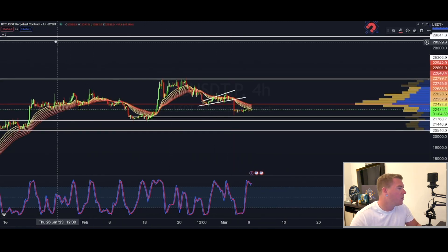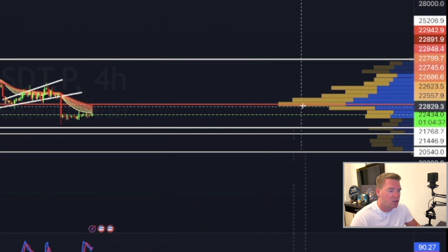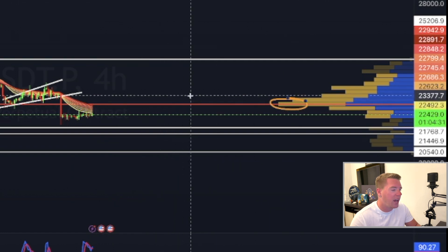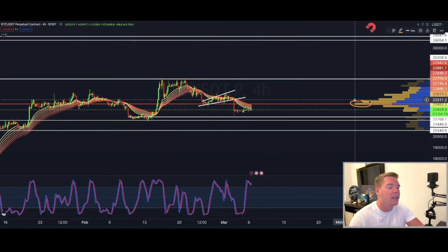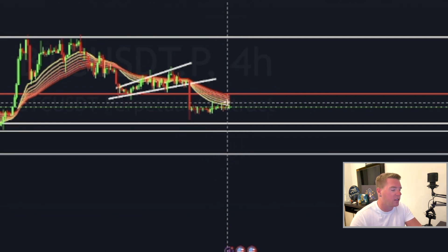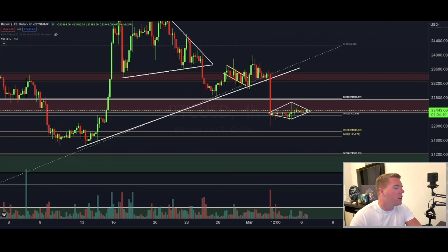Moving to the four-hourly chart, we can clearly see that the bears are still in control. On the VPVR, the point of control is approximately 22,950 — we see that by the long volume bar. As long as the bulls cannot reclaim that level, we will remain in this downtrend. On the EMA ribbons, we can see we are getting held down by the bottom of the ribbon, and the bulls are struggling to break back into it and flip back into an uptrend.